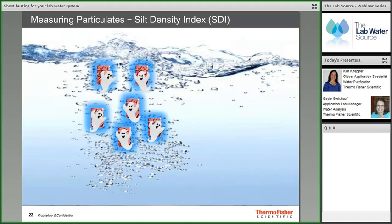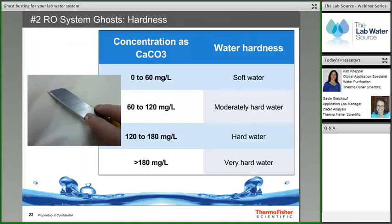Silt Density Index (SDI) measures the potential for feed water to foul the RO membrane. For RO systems, the maximum concern level is typically 3 SDI, or up to 5 SDI with pre-filters before the membrane. The SDI test is defined in ASTM standard D4189 and must be performed at the feed water source using a special test kit to measure a fixed volume of water passed through a standard 0.45-micron pore size membrane. Local water municipalities may also have SDI data for the area.